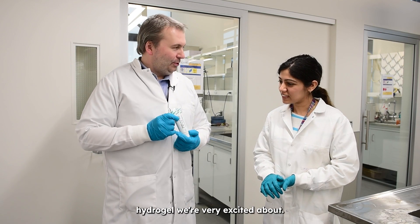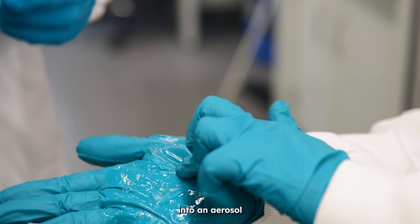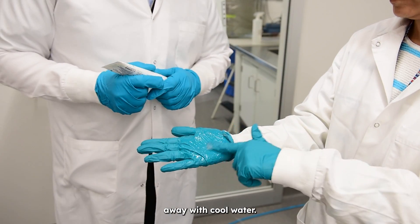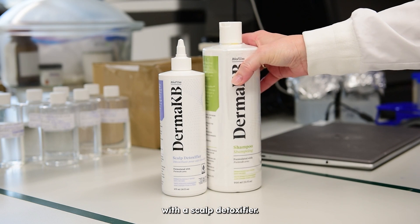We've got a wound care hydrogel — we're very excited about it. We announced last week that we had formulated that gel into an aerosol so it could easily be sprayed on and easily rinsed away with cool water. We've also got a great line of shampoo with a scalp detoxifier.